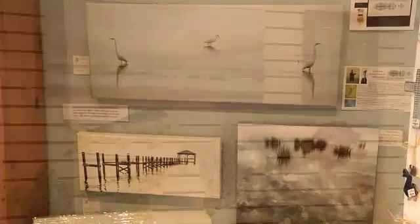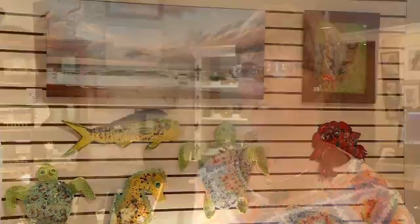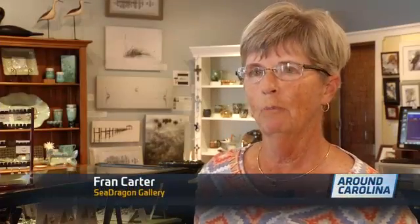Owner Eve Turek's photography is special at the Sea Dragon Gallery — like you are really and truly experiencing the Outer Banks. Classes can fill up at Village Yoga, where they come for that sweet little moment where they can tap out and unwind.